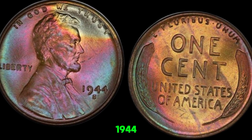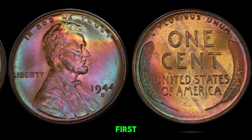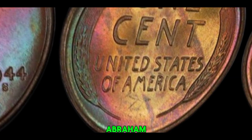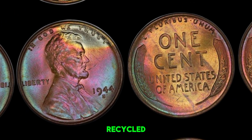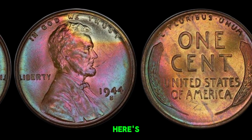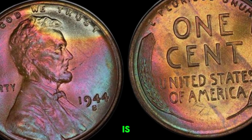We're diving into the fascinating story of the 1944S wheat penny that could be worth a fortune — yes, millions of dollars. The 1944S wheat penny is an intriguing coin for collectors and historians alike. The wheat penny, also known as the Lincoln cent, was minted from 1909 to 1958 and features Abraham Lincoln on the obverse and two wheat stalks on the reverse. The S mint mark indicates this penny was minted in San Francisco. In 1944, due to the wartime demand for copper, most pennies were minted using recycled shell casings from World War II. However, some were mistakenly minted on zinc-coated steel planchets left over from 1943. A 1944S penny struck on a steel planchet is incredibly rare — most of these coins were supposed to be made of copper, so a steel version is an anomaly, and this rarity is what makes it so valuable.